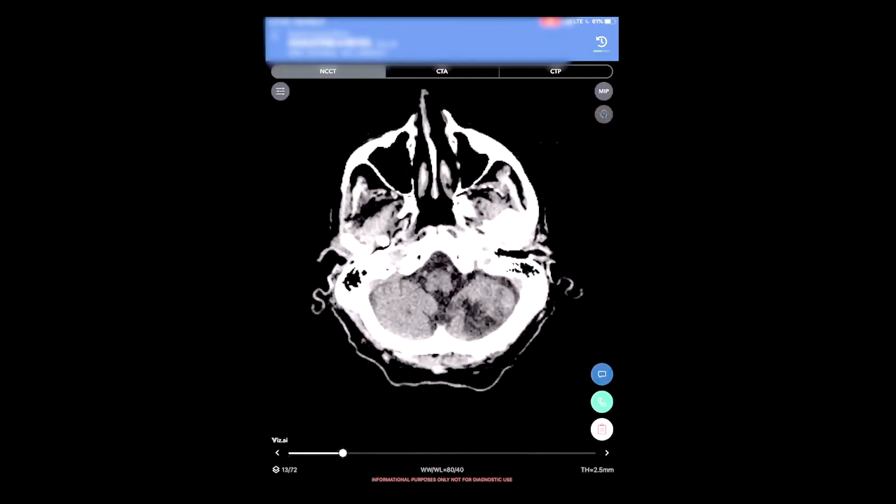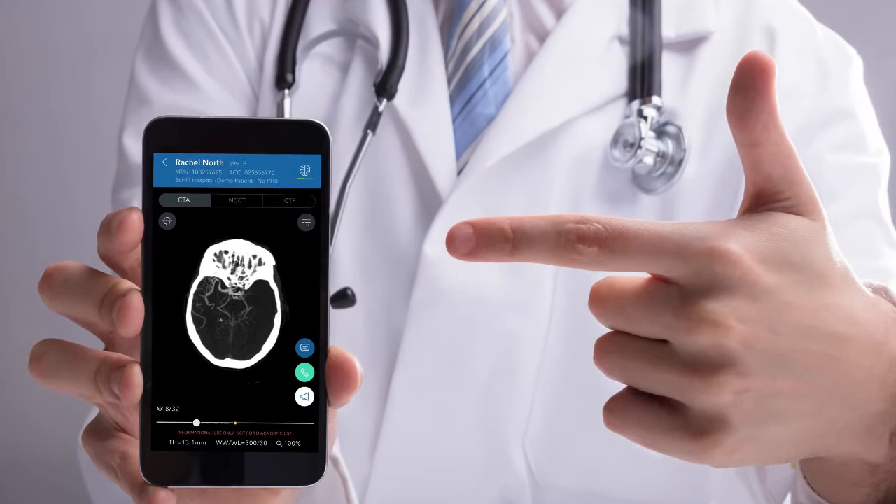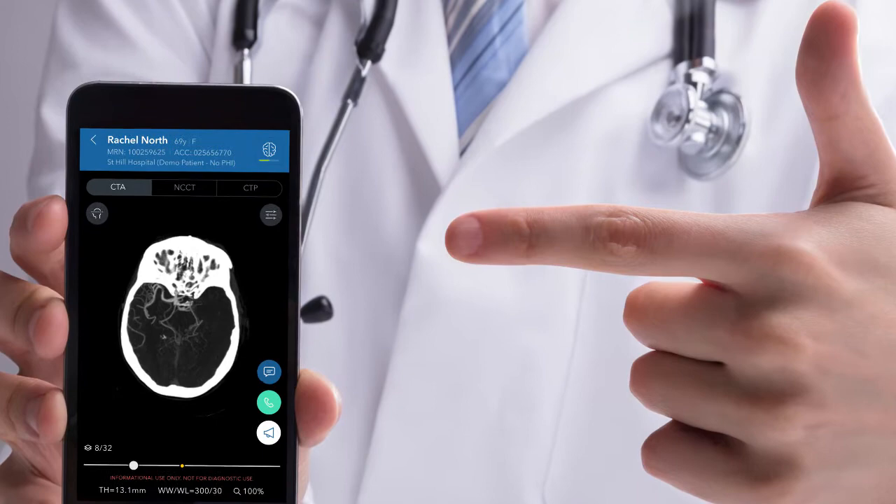For a stroke, every minute counts. It has been estimated that every minute that passes, a person loses about 1.9 million neurons. We have been the first in South Florida to deploy this technology, and it has made a tremendous impact on how we care for our stroke patients at the Miami Neuroscience Institute. We're very eager to adopt any technology that allows us to treat patients better, safer, and to get better outcomes.